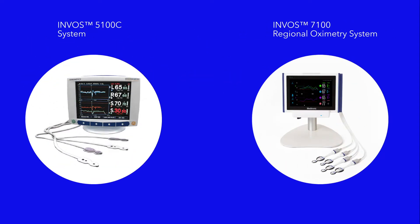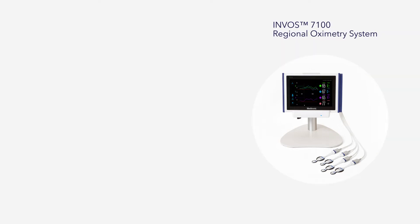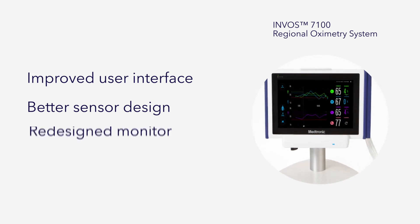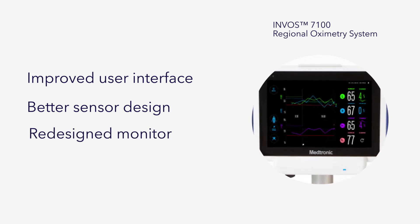Using the proven and reliable technologies of the INVOS 5100C system, the INVOS 7100 regional oximetry system is even better, with improvements to user interface and sensor design, and a redesigned monitor for boosted workflow and ease of use.